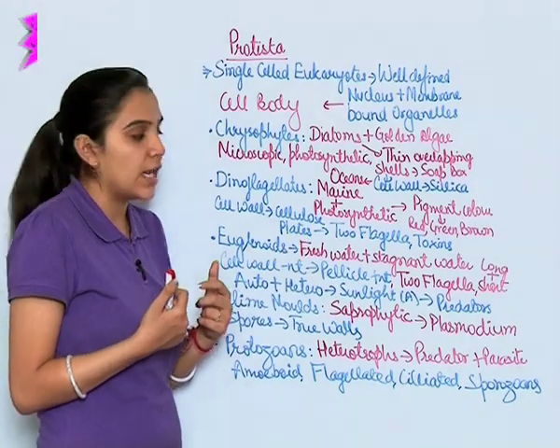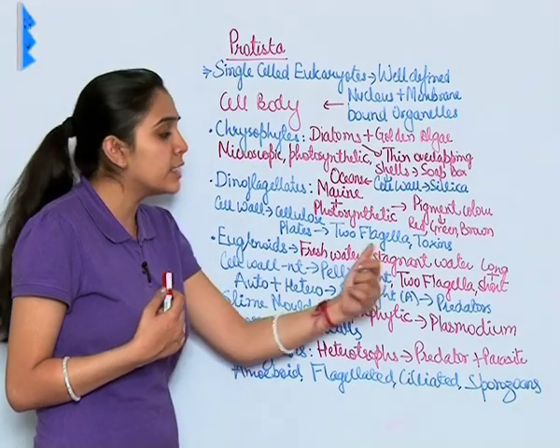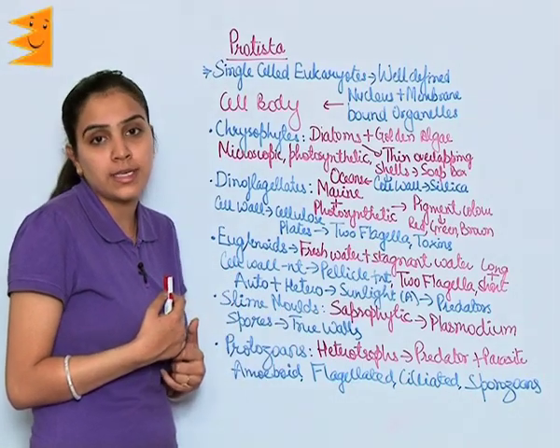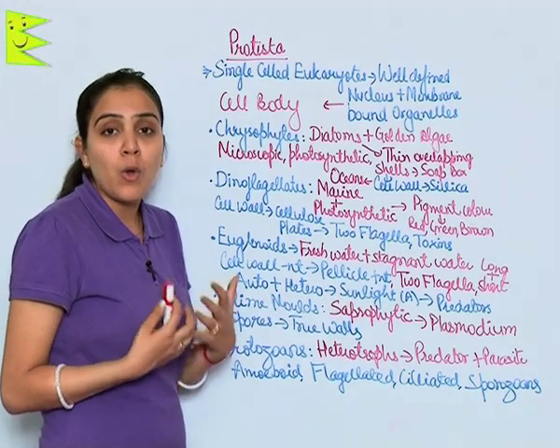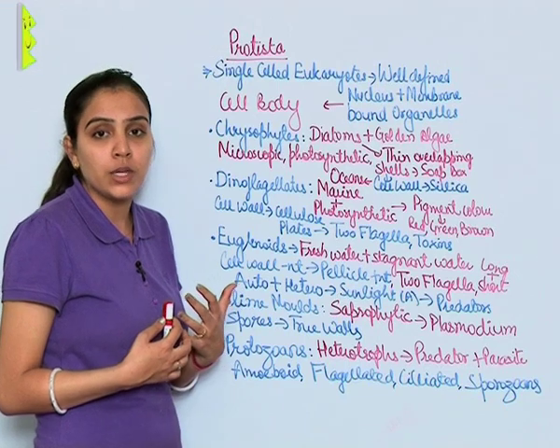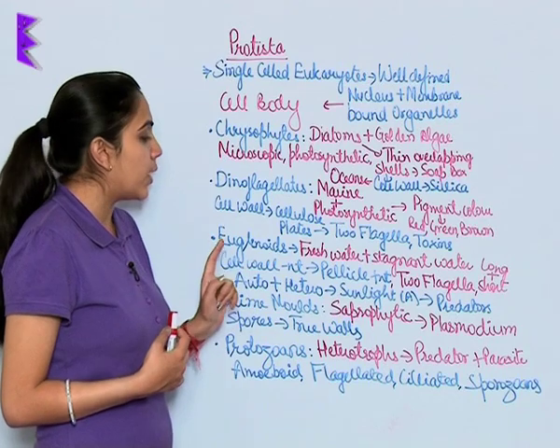Dinoflagellates have two flagella and they release toxins. Their toxin is believed to be so toxic that it may kill all of the marine life, including fishes.